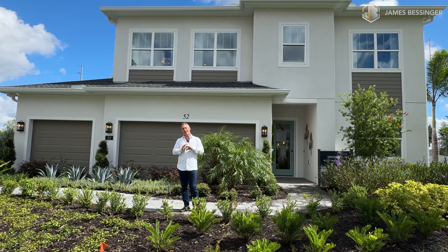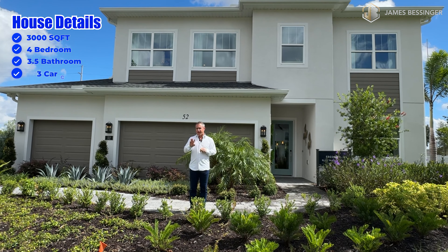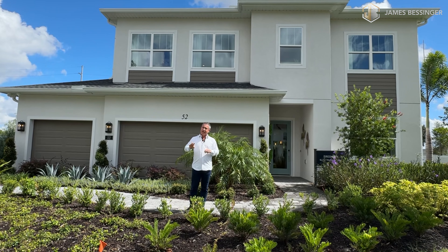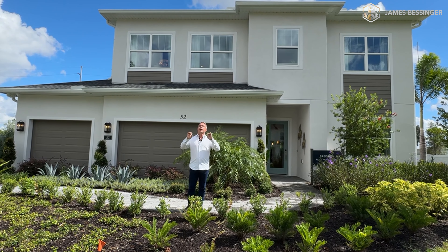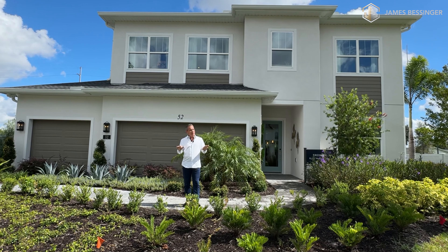This home spans an expansive 3,000 square foot plus. It's a four bedroom, three and a half bath with a three car garage. It's a two story home with an amazing pool I cannot wait to show you, and all the amazing finishes that you have in here.